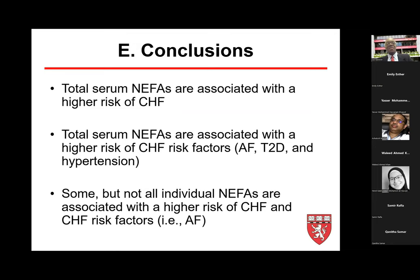In conclusion, total serum non-esterified fatty acids are associated with higher risk of CHF and CHF risk factors such as atrial fibrillation, type 2 diabetes, and hypertension. When broken down into individual non-esterified fatty acids, the effects are not identical — some increase risk while others decrease risk. Notably, nervonic acid consistently increases risk of both atrial fibrillation and congestive heart failure, while DHA is consistent with reported trials showing some reduction of CHF risk.